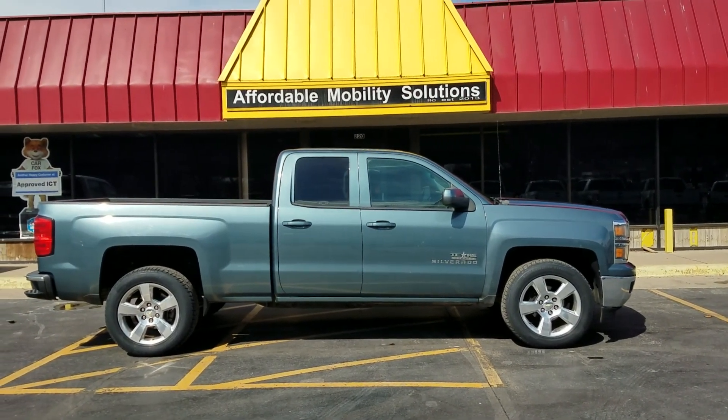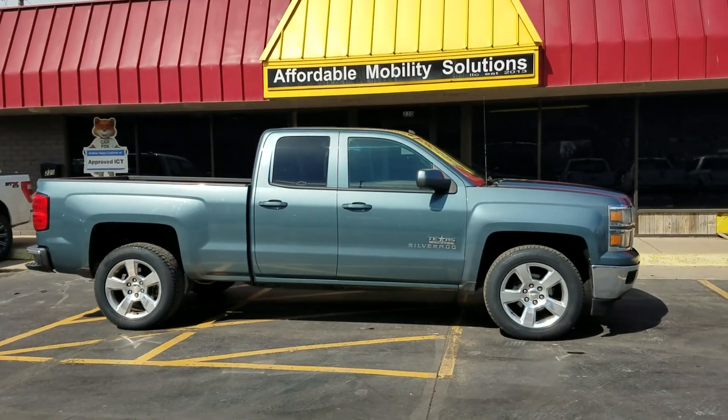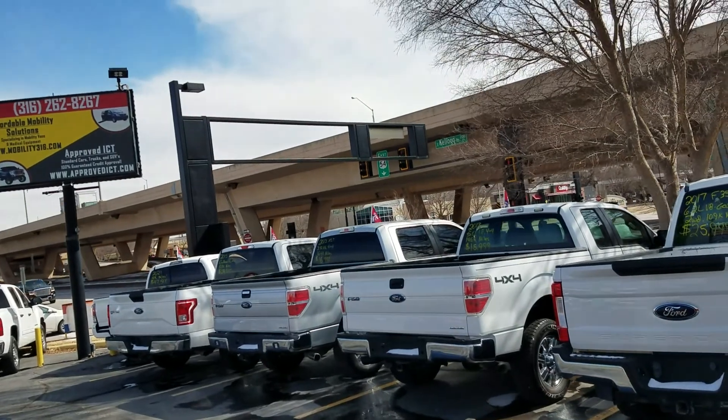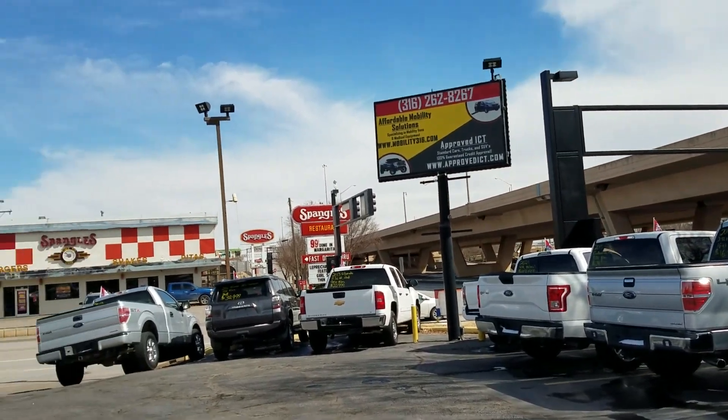Good afternoon, my name is Jeremiah with Affordable Mobility Solutions. Today I'm shooting a video of our 2014 Chevy Silverado. We're at the northwest corner of Kellogg and Broadway here in Wichita, Kansas — 220 East Kellogg Street.